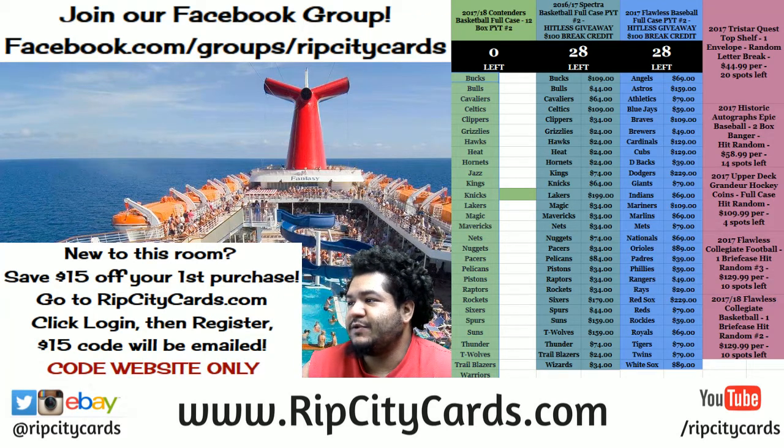Yo, what up everybody? It's time to do 2017 Immaculate Baseball. Yeah, that's what time it is. Two boxes of it, break number two, eBay style.